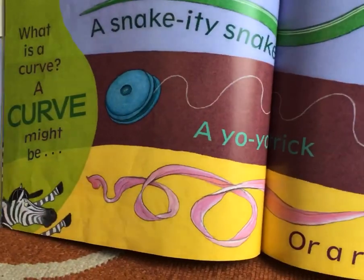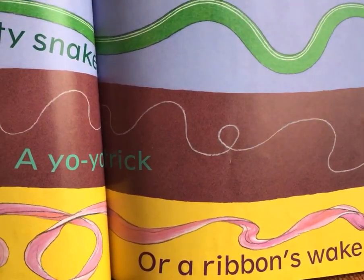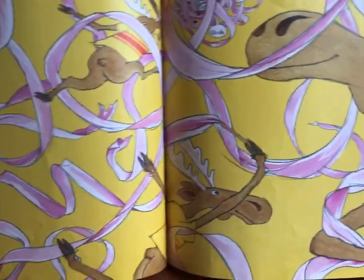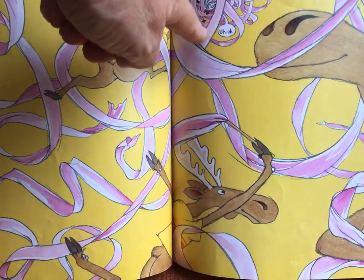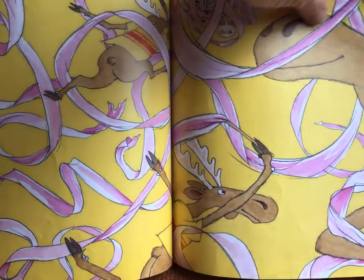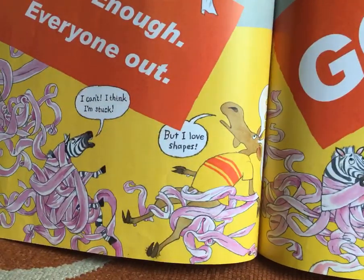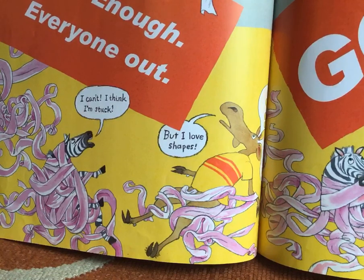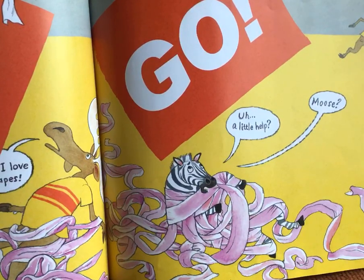What is a curve? A snaky, snakety snack, a yo-yo, or a ribbon's wake. I don't want to see any snakes in my yard. Oh, look at this picture — it's got them all kind of caught up in that ribbon. Up here we've got our little guy going. Uh-oh — our little zebra friend. Enough! Everyone out. I think I'm stuck, but I love shapes, says moose. Zebra's all stuck, isn't he? A little help. Moose, help me out here, buddy.